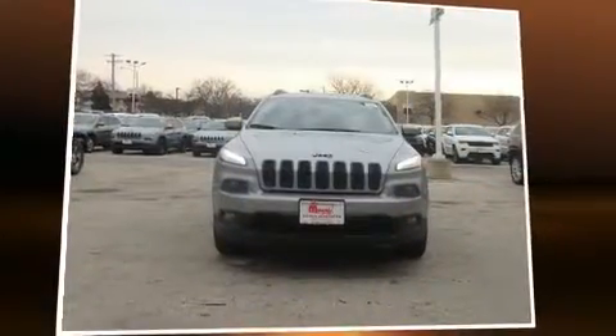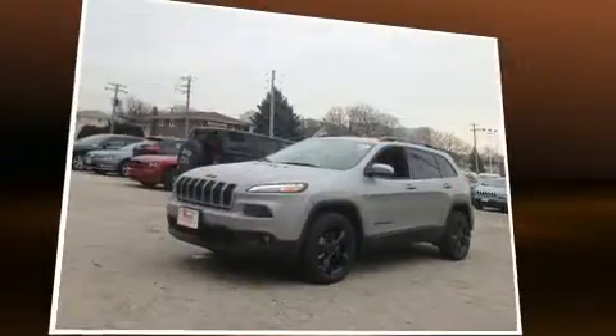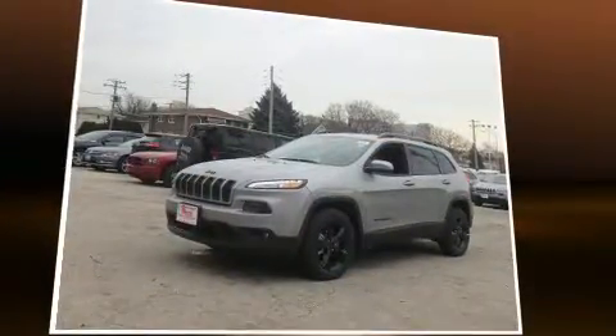The 2017 Jeep Cherokee. All of the premium features expected of a Jeep are offered, including front and rear reading lights, a tachometer, and a trip computer.